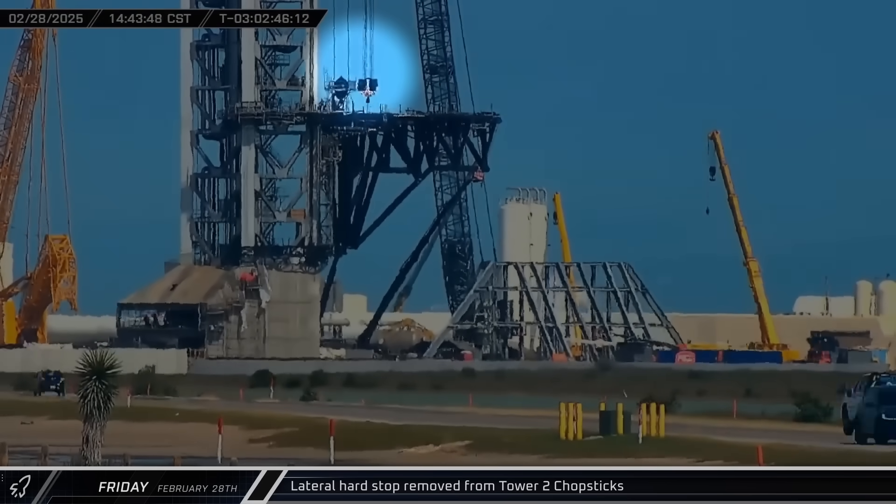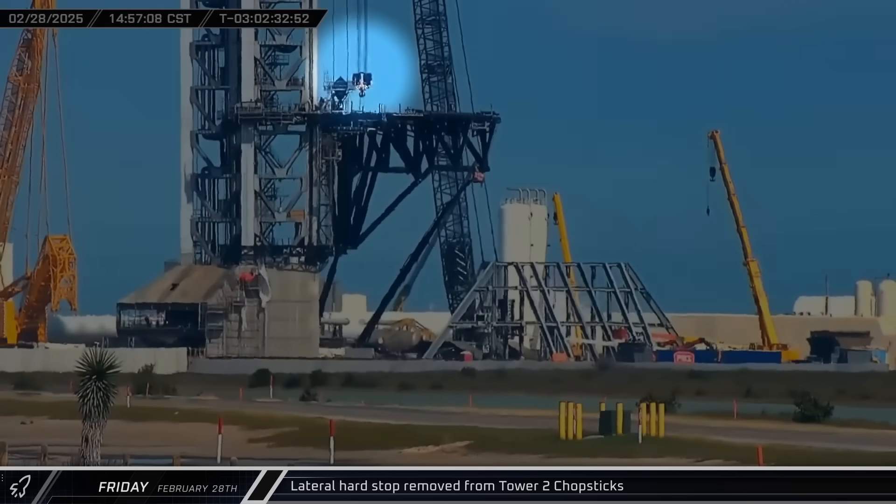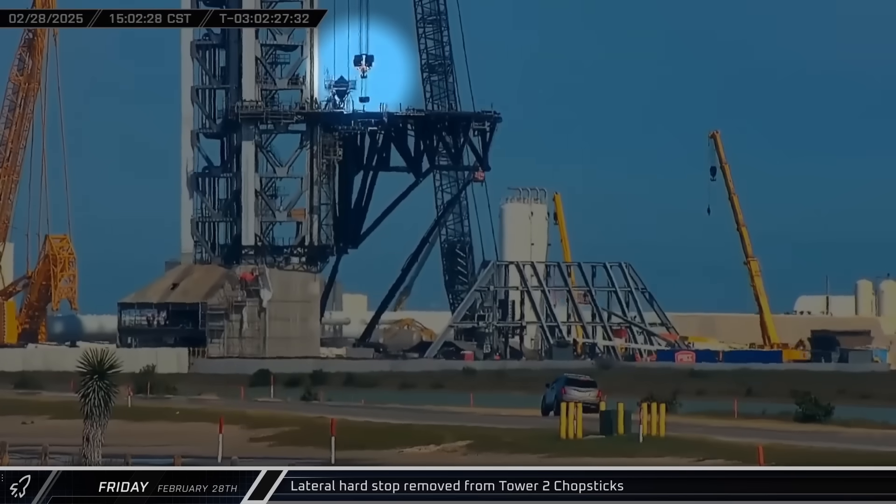Once there, the crane was used to remove one of the lateral hard stops from the Pad B chopsticks. Each arm has one of these, and they prevent the arms from closing too far.